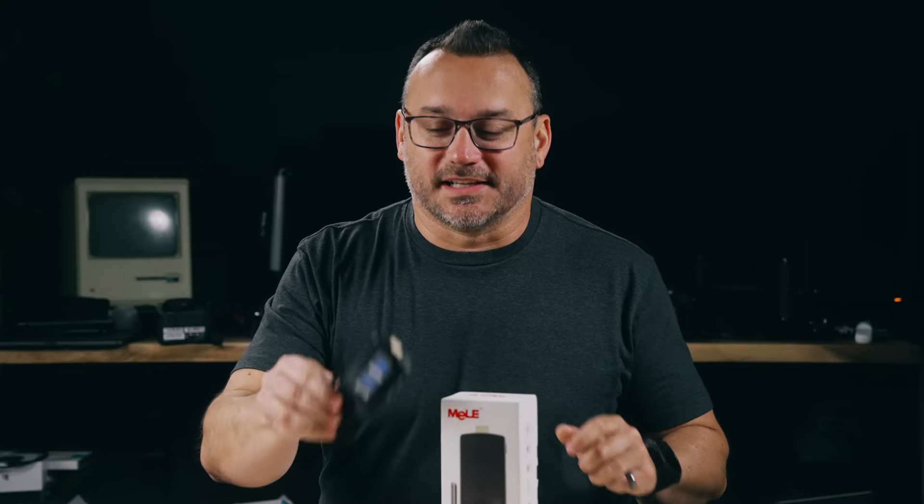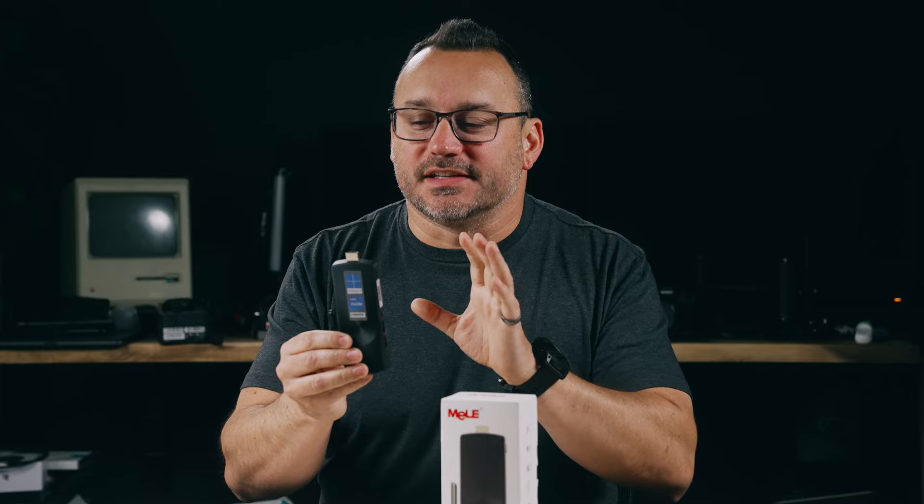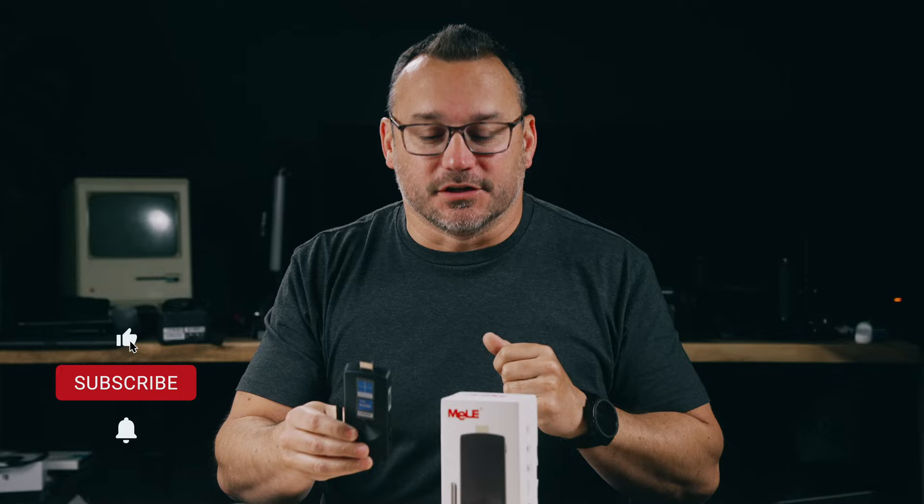Hey, it's Jared with State of Tech. Today we're going to be talking about a PC stick that runs Windows 11. I'm going to share some of the specs, some of the use cases, and why this is a fantastic little device for the money and all the things that it can do. So let's jump into it.